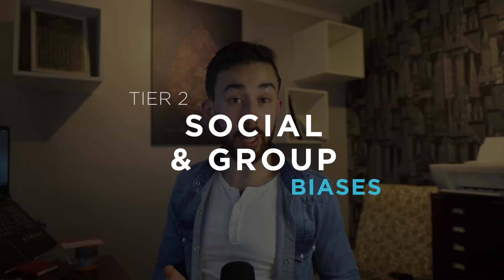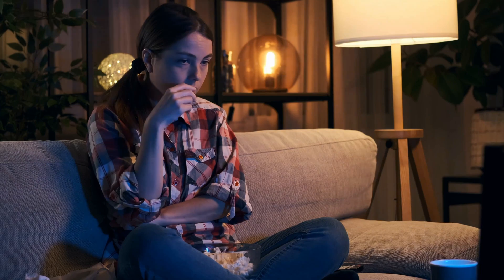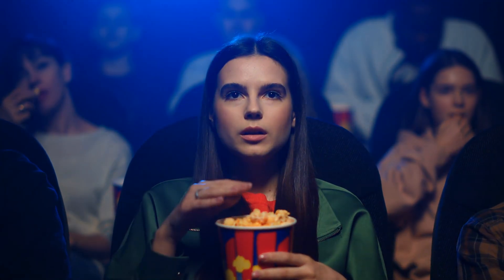Now onto Tier 2: social and group biases. Conformity bias is the tendency to change one's beliefs or behaviours to align with the group — for example, starting to dislike a movie after you hear your friends criticise it, even though you enjoyed it when you first watched it.